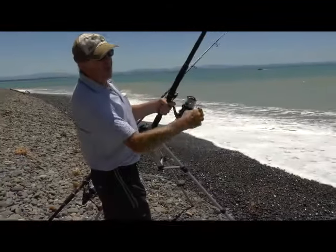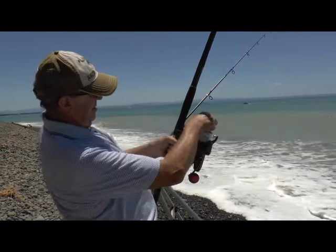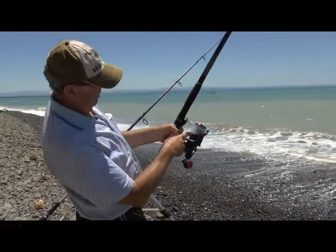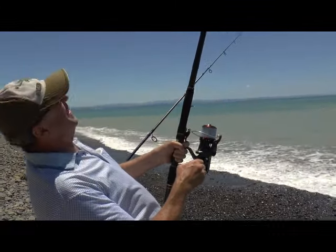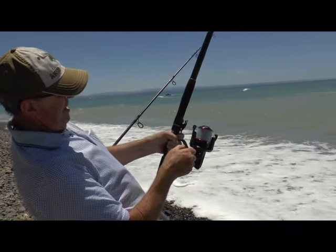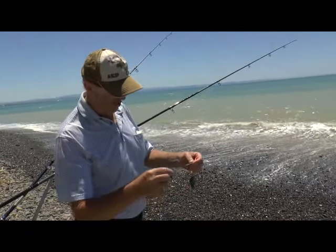This is the third ray of the session, and from the way it took off, it feels like it might have been the biggest one. It took two really good long runs and unfortunately it went round the rocks. I'm not surprised — I'm asking for trouble fishing here anyway.